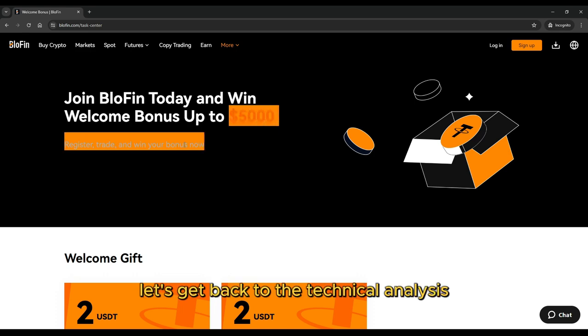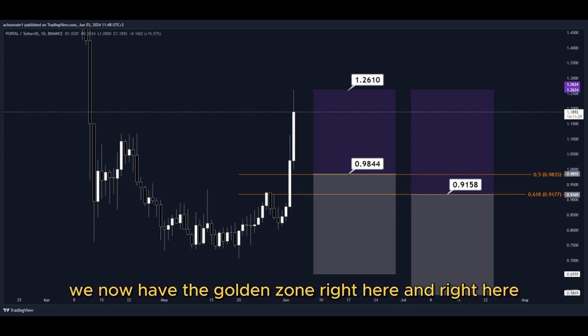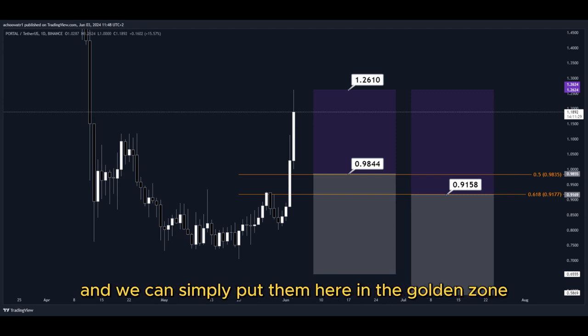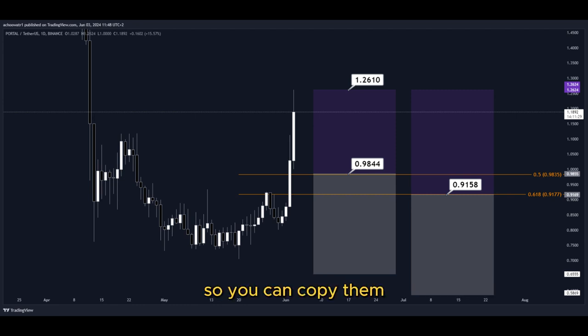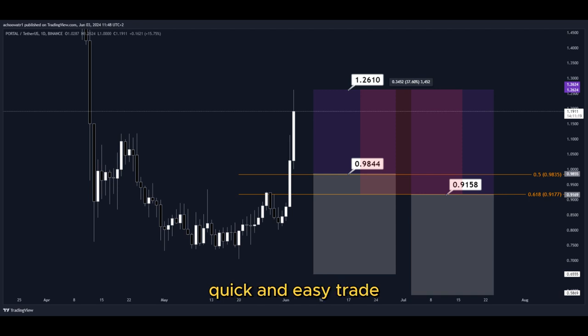Let's get back to the technical analysis now. Using the Fibonacci retracement tool, we now have the golden zone right here and right here. We have two different dollar cost averaging limit buy order entry points, and we can simply put them here in the golden zone. We set our TP target here at the most recent highest high, and all the price targets are marked here on the chart so you can copy them and use them easily for your own trades. This trade would give us a total profit of this much percentage — nice profits, quick and easy trade.